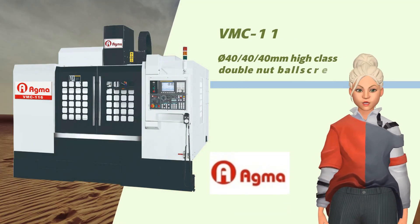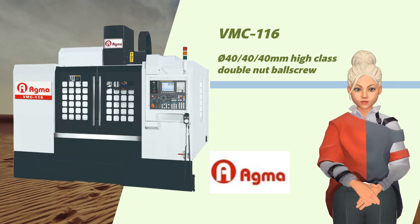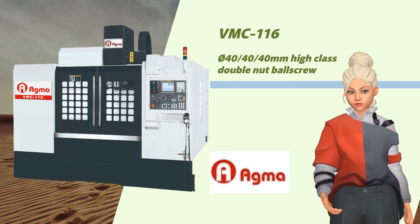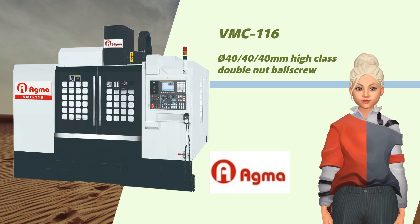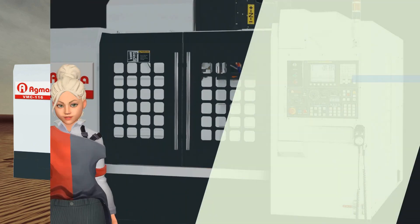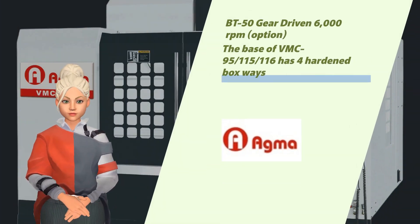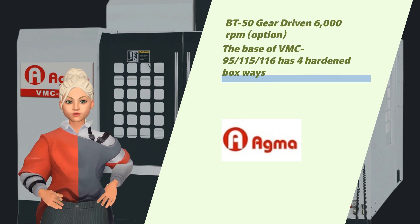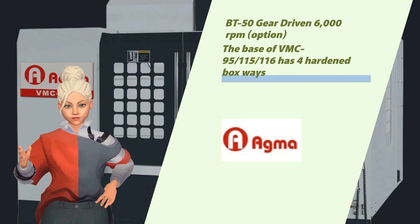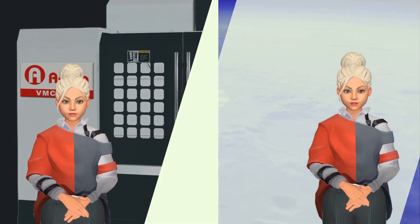Finally, we introduce the VMC-116, our advanced CNC machining center designed specifically for the aerospace and mold industries. It features a diameter 40mm high-class double nut ball screw, a BT-50 gear-driven spindle with a 6,000 RPM option, and four hardened boxways at the base.